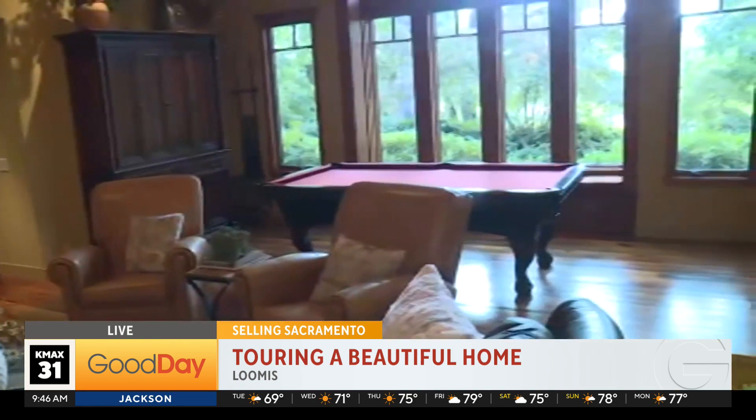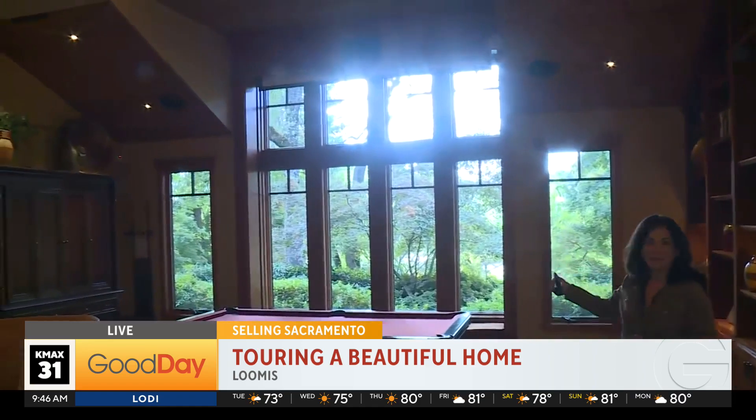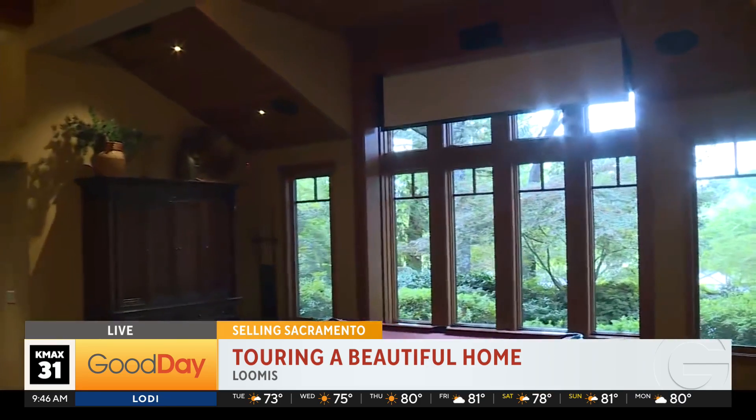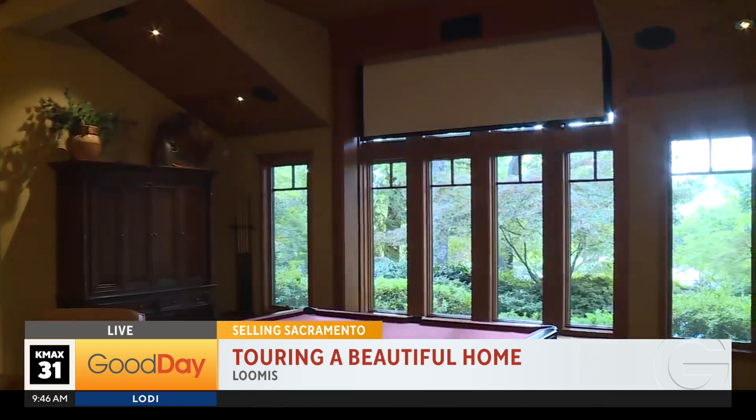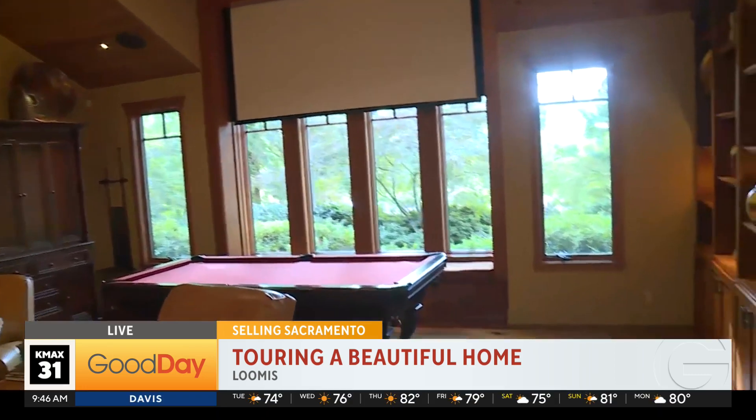Let's start with this — these nice windows. Where do you watch TV? It just enters the room just like that. All of a sudden, it's a home theater. When I walked in here, the first thing I said to you was, I love that it feels like a home.